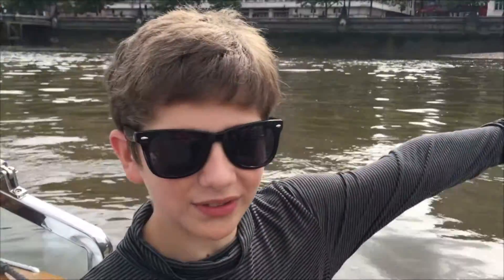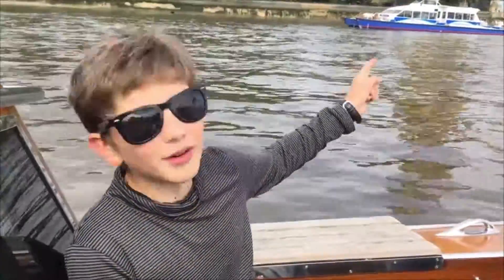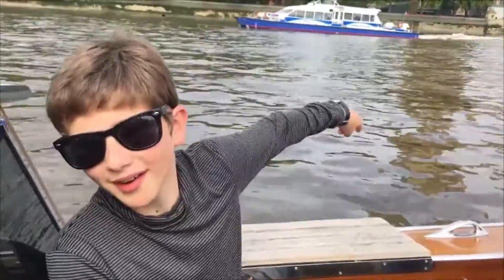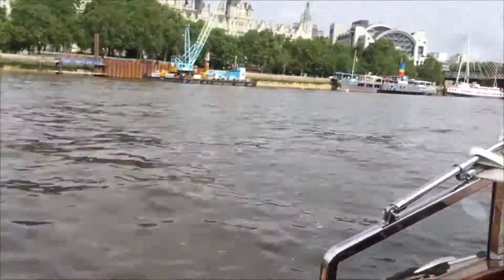This is a restaurant boat. Looks like they're doing a bit of building work to the Houses of Parliament. Did you know that Charing Cross is the most central point in London? Blackfriars Bridge is where the ocean and the river officially meet.